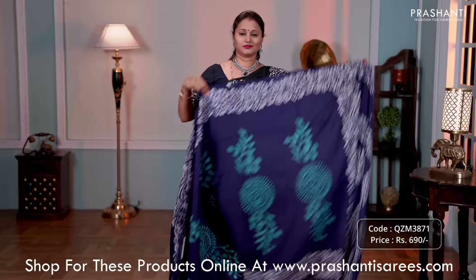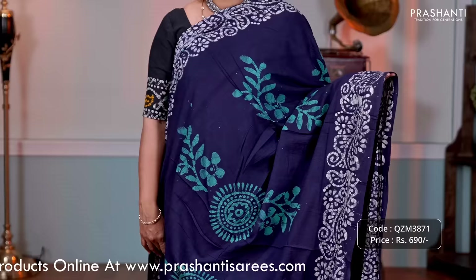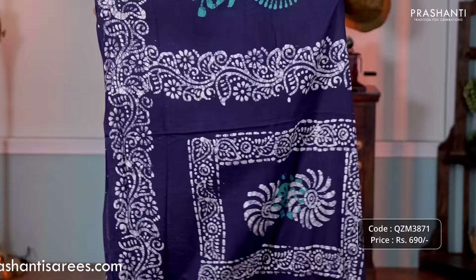Navy blue — one more beautiful saree, single color with floral batik prints along both sides of the borders. With vertical batik printed buttas in contrast to the body color in teal running along the middle portion of the saree. That's the pallu in batik and a batik style navy blue blouse, priced at 690.